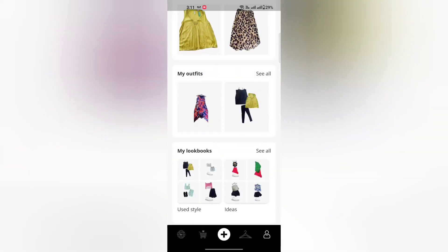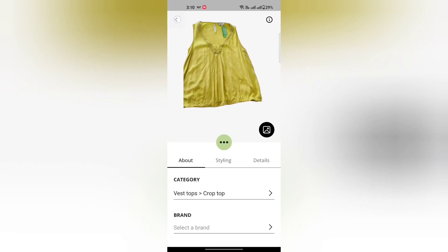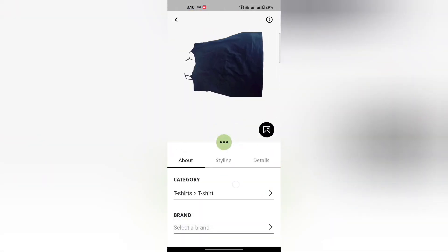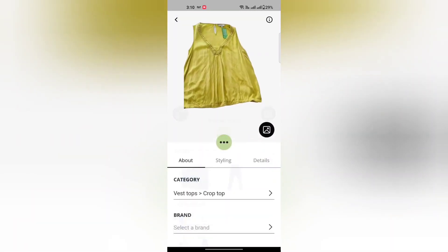I am using a pista green top. I am also using a black basic style.